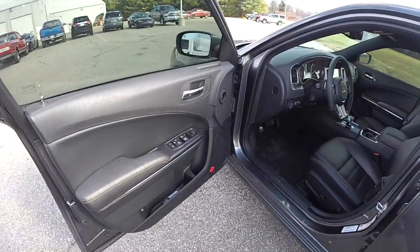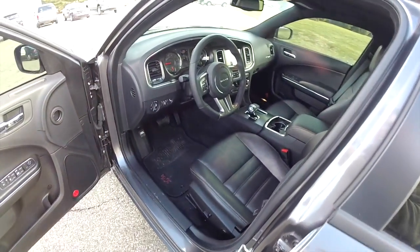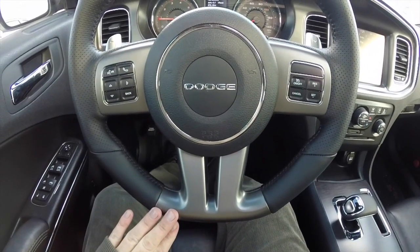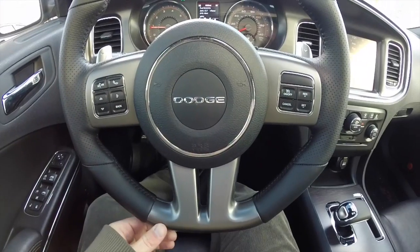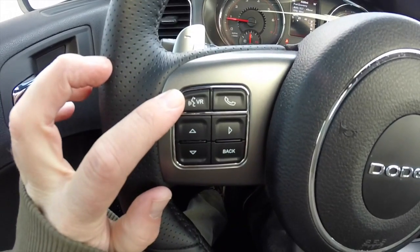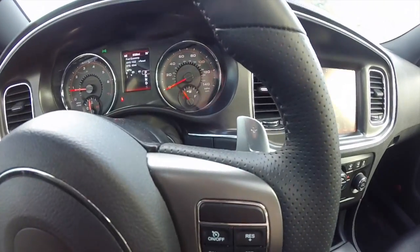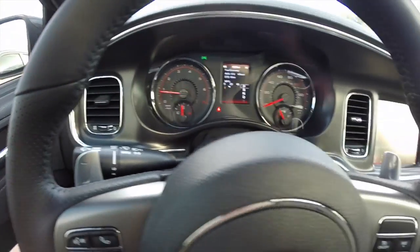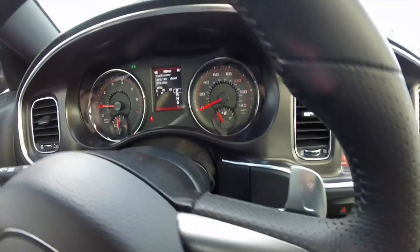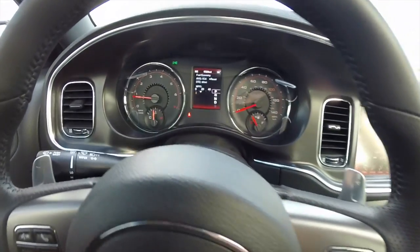Taking a look at the interior of the 2014: this particular model has the flat-rim steering wheel, which is standard on the 100th Anniversary Edition. Standard Chargers had a full round rim. It has the same three-spoke design with UConnect voice recognition controls, phone controls, trip computer, cruise control, aluminum paddle shifters, and audio controls on the back of the steering wheel.